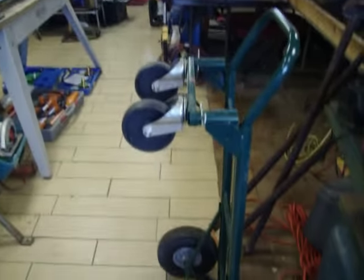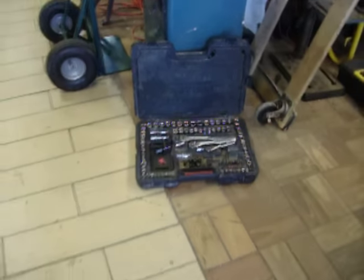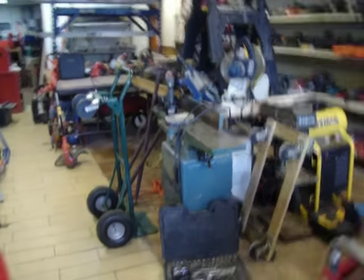4-wheel dolly, this is $60. Craftsman tool kit, $50. There are wrenches in there also.